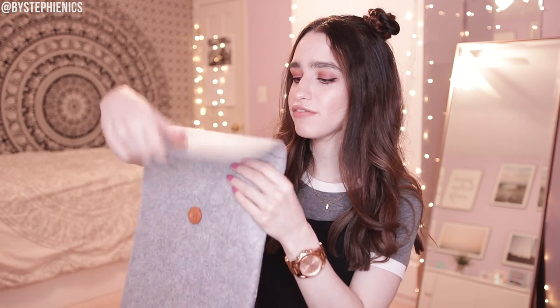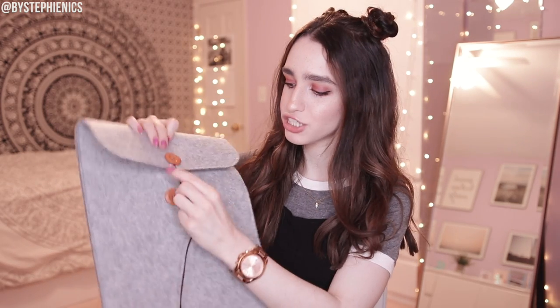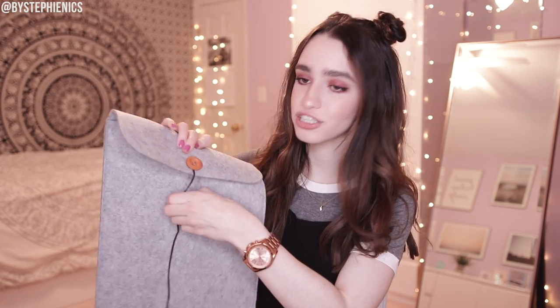It does have a little top flap and a string so you can tie it up like a little envelope. But I always just keep it tied to the back like this so it's always nice and open on top and I can just slide my laptop in and out with no worries. That was my one worry in life and now I don't have any more. Lucky me.